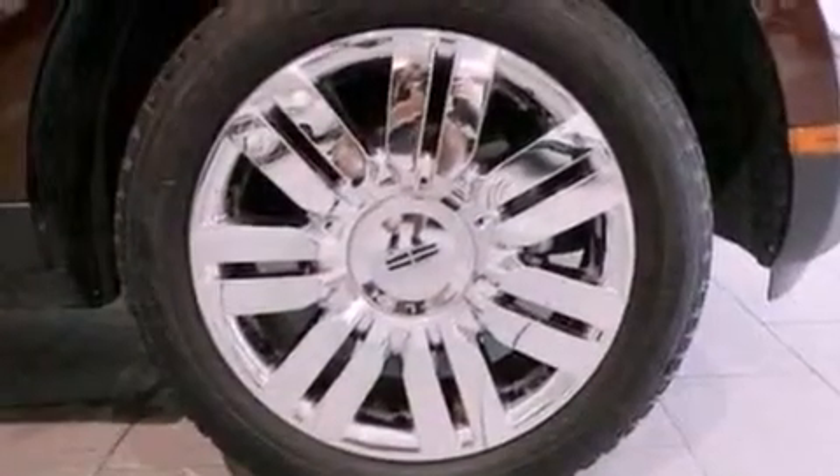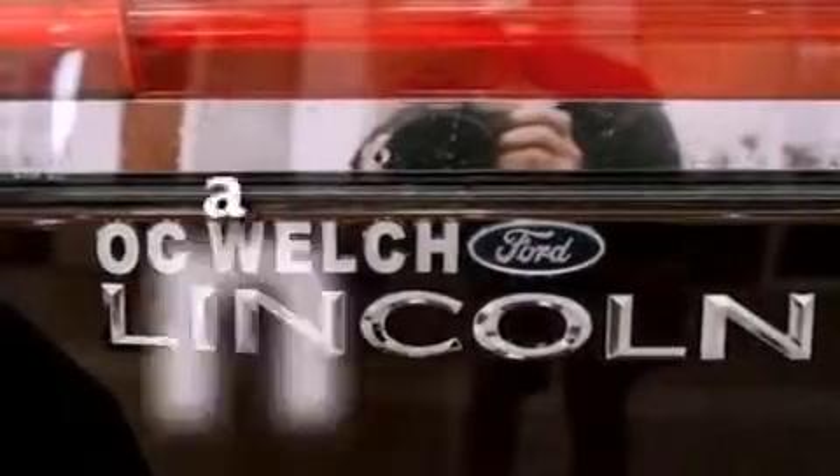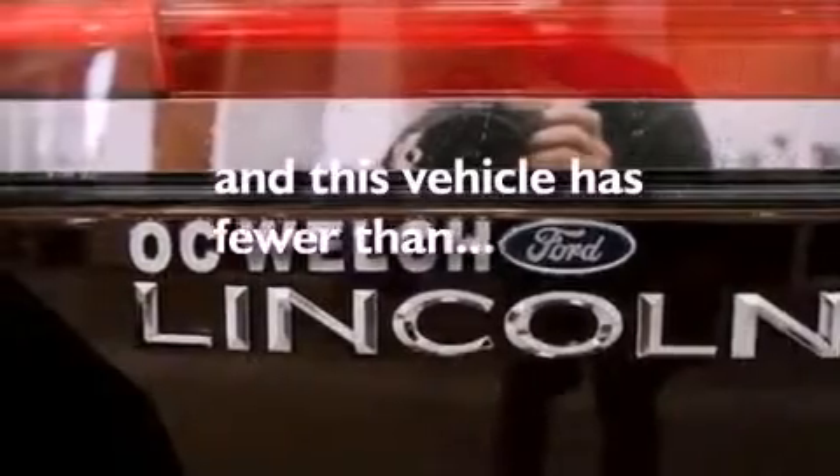Also included are a rear spoiler, an illuminated driver's side vanity mirror, an anti-lock braking system, cruise control, and this vehicle has fewer than 38,000 miles on the odometer.